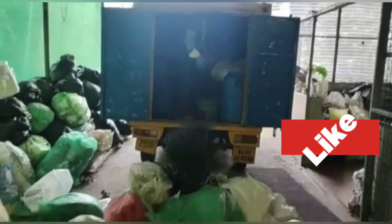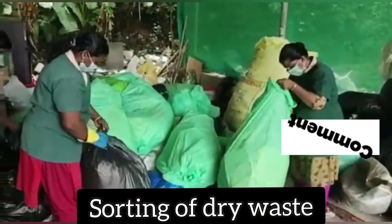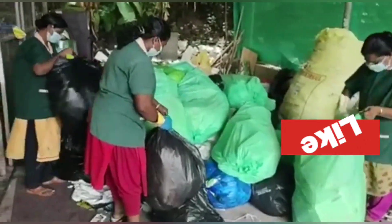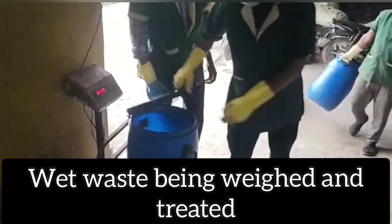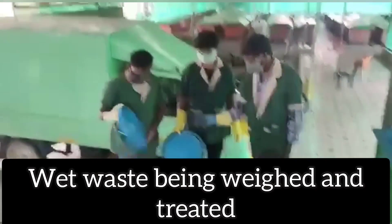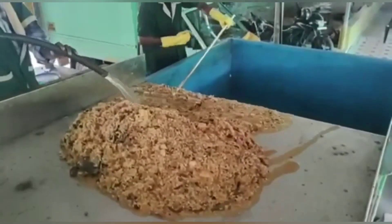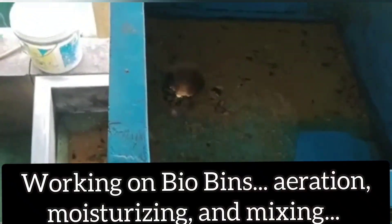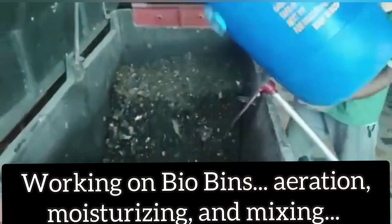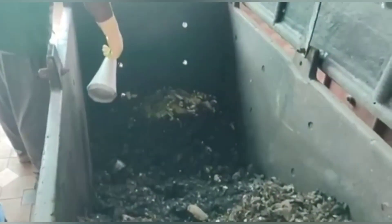Did you like the video? Did you find something new in it, or were you happy that such systems exist in Technopark? I would love to hear from you — please drop a comment. Don't forget to watch the earlier episodes of Let's Talk Waste Management. My effort is to bring to you all that is relevant in the field of waste management, so I request you to subscribe to my channel. As I say, go green to get green — till we meet in the next video. Take care and thanks for watching!